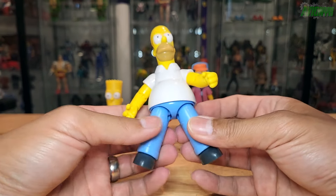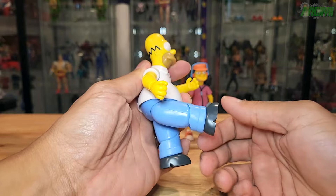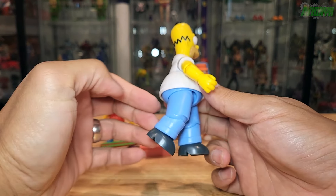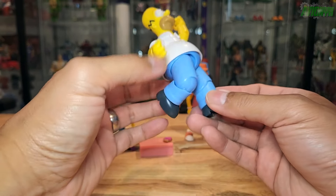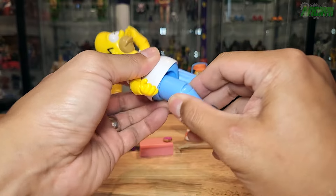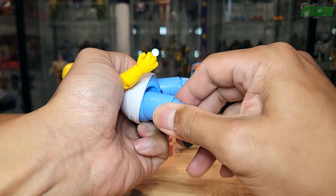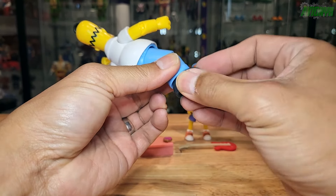Splits-wise, he's not going to go very far, but he's going to be able to kick forward pretty good and all the way back before he hits the butt. Single joint at the knees. There is a little bit of swivel at the thigh ball joint. The feet swivel side to side.